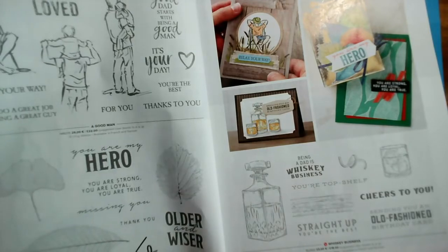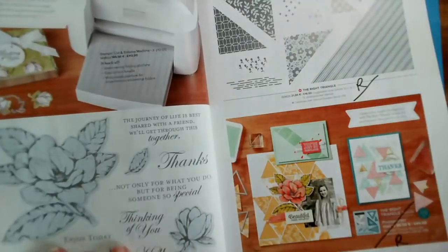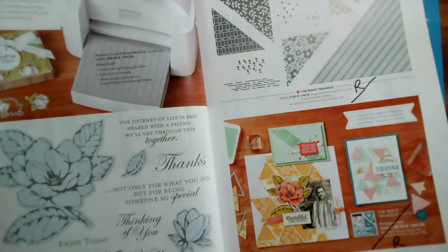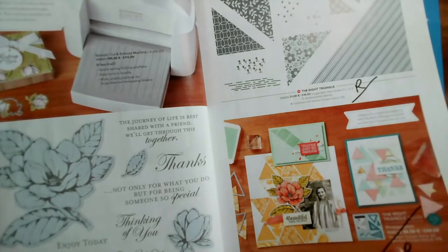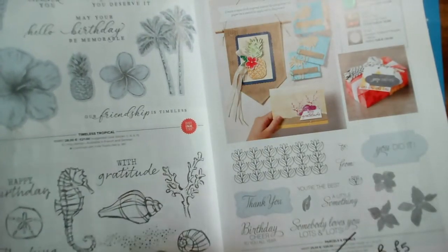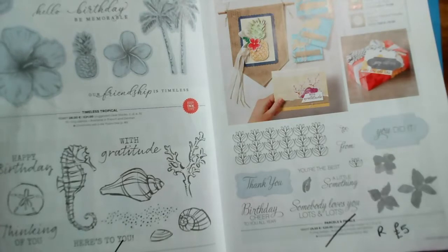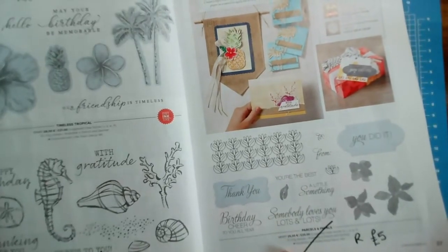Now we're on page 32. Loyal Leaves is retiring, but the other two are going through to the new catalogue. Good Morning Magnolia and the Magnolia dies are retiring, as is the Right Triangle stamp set and dies. That's on page 34 and 35. On page 36, Seaside Notions with the lovely seahorse is retiring, reduced from £21 to £16.80.